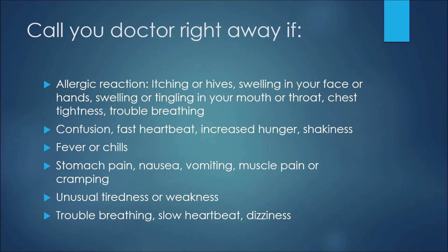Over the next two slides we'll go over some adverse events or side effects. For this first group, if you experience any of these you would want to see a physician right away: an allergic reaction presenting as itching or hives, swelling in your face or hands, swelling or tingling in your mouth or throat, chest tightness or trouble breathing, confusion, fast heartbeat, increased hunger or shakiness, fever or chills, stomach pain, nausea, vomiting, muscle pain or cramping, unusual tiredness or weakness, trouble breathing, slow heartbeat, or dizziness.